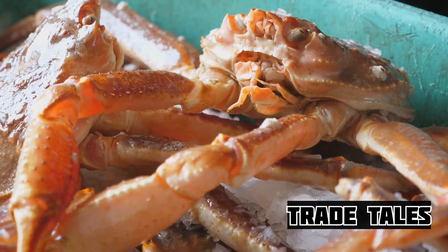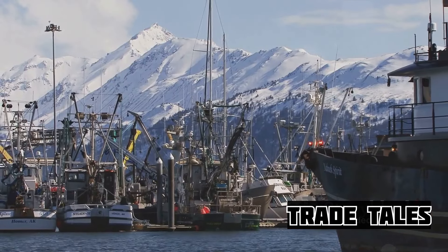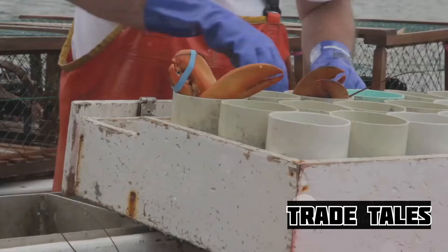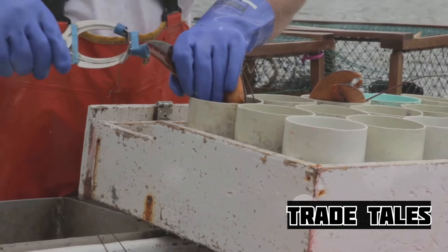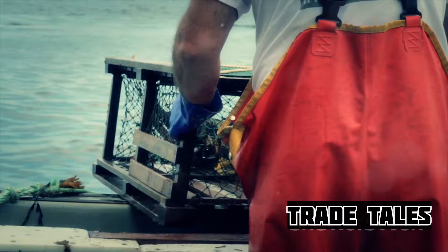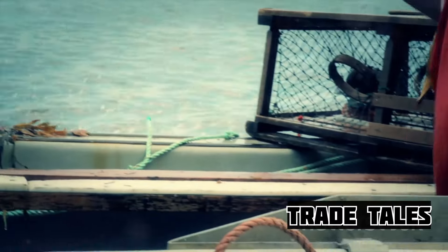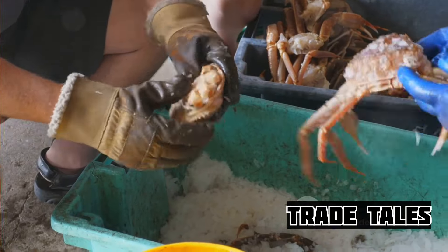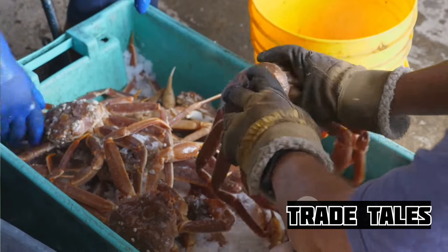As the boat pulls into the dock, the air fills with anticipation. The crabs, now in large crates, are ready for offloading. It's a sight to behold as these crates, teeming with the day's catch, are carefully maneuvered from the boat to the dock. The dock, normally a quiet place, buzzes with activity, each person playing their part in this well-rehearsed routine.